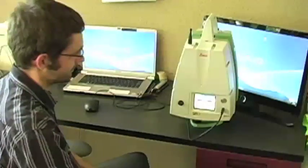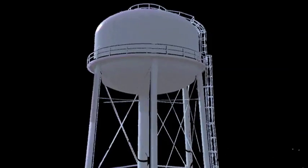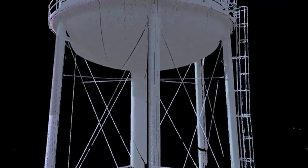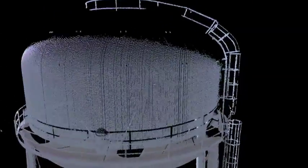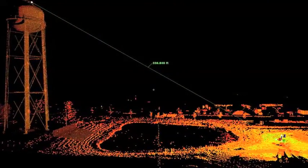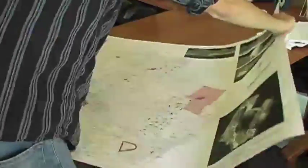Data is quickly transferred from the tool to the workstation, where it is immediately viewable and navigable in a variety of work environments based on the project. This information is organized on Leica's proprietary Cyclone and CloudWorks software, becoming the basis for all CAD drafting, modeling, topographic mapping, and precision measuring that the client requires. Any distance between two points within the cloud is measurable and accurate to within one millimeter.